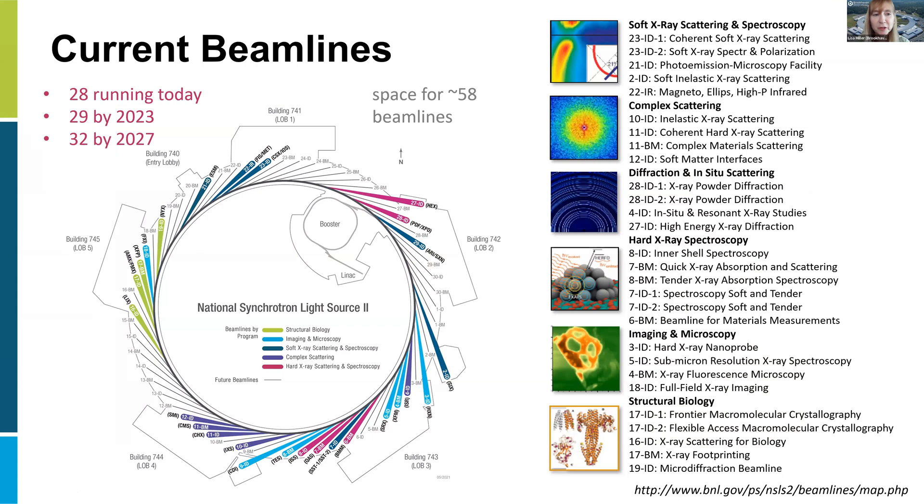At NSLS-2, we started up in 2015. When we first started, we had six beamlines running; we now have 28, soon to be 29. We have three more under construction, and it takes about five years to build a beamline, so we will have 32 by 2027. Although we have 28 running today, we actually have space for 58 of them, so there's plenty more we can build out in future years.